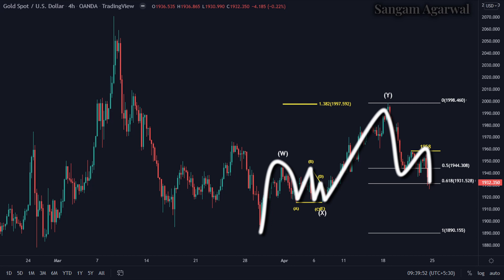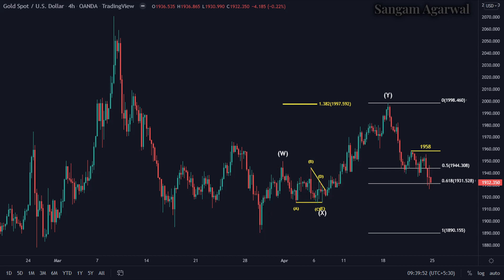Now it has made a 50% and 61% retracement at 1931. If the market made a bottom at this 50-61% retracement level, which will be confirmed if price goes above 1958, then we are still in a bullish trend and this time it will hit the $2100 price target.